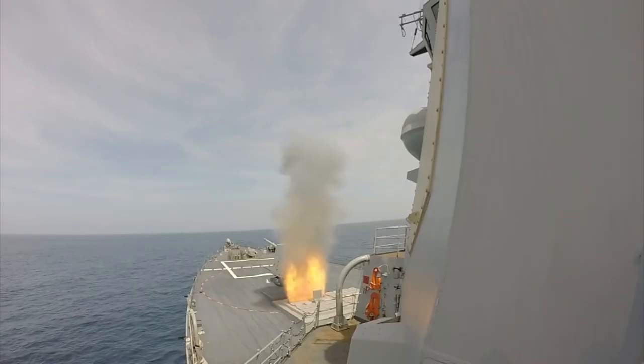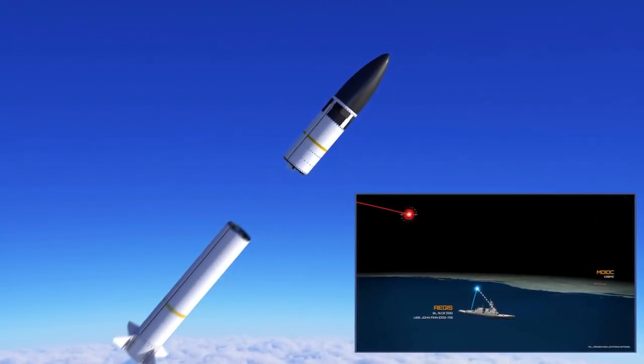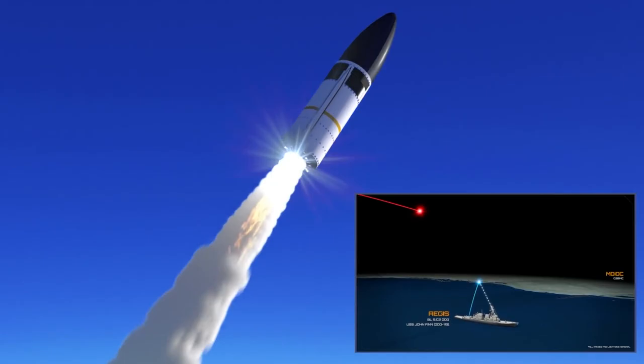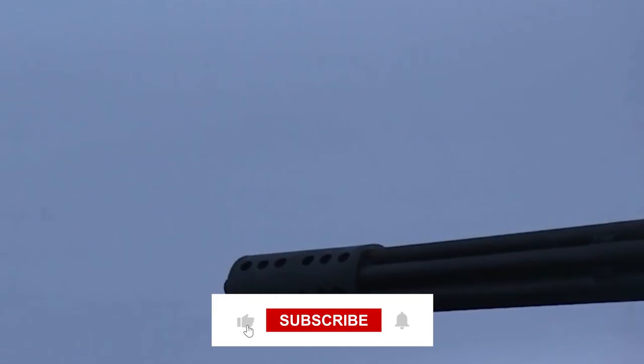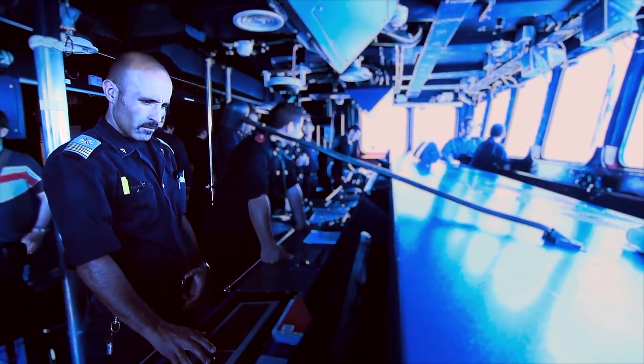As you can see, the United States rightfully bears the title of military superpower. That's all for today. If you enjoyed the video, please leave a like, subscribe to the channel, and leave a comment down below. Thanks for watching and we'll see you in the next one.